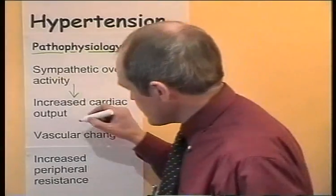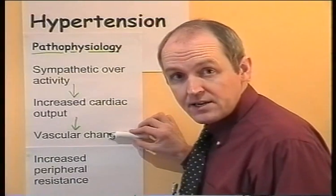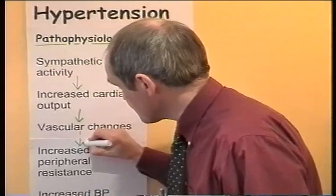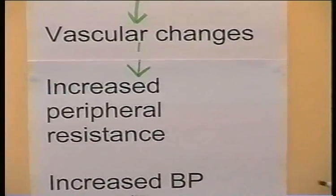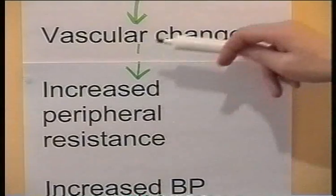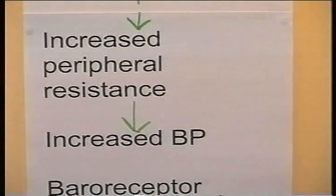Over weeks or months, this will result in some vascular changes. The increased blood pressure will start to adversely affect the peripheral blood vessels. The end result of these vascular changes is that you get an increased peripheral resistance, and we know that increased peripheral resistance will increase blood pressure. Later on in the disease process of essential hypertension, the cardiac output is actually normal but the peripheral resistance is increased — presumed to be due to vascular changes caused by the initial increased cardiac output.